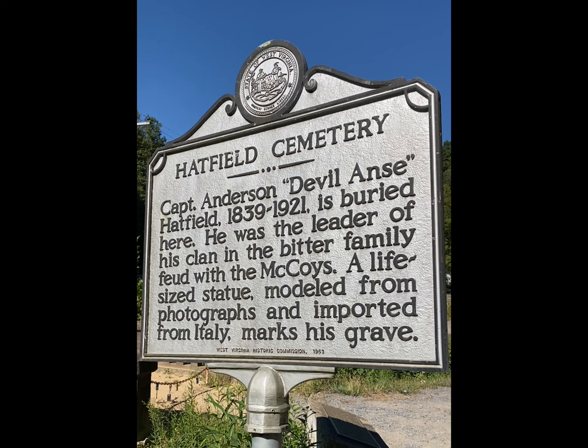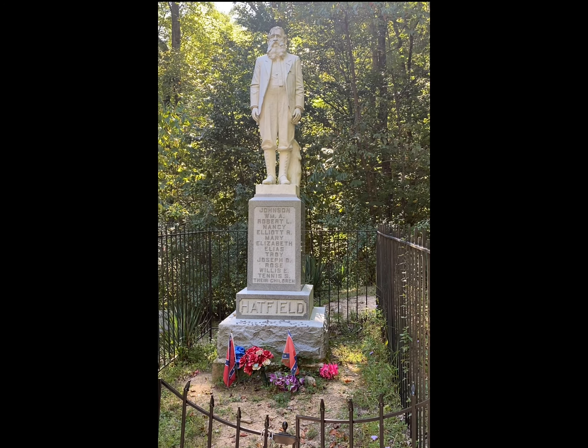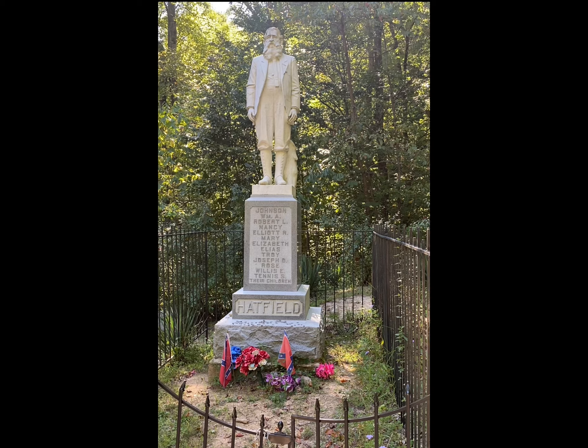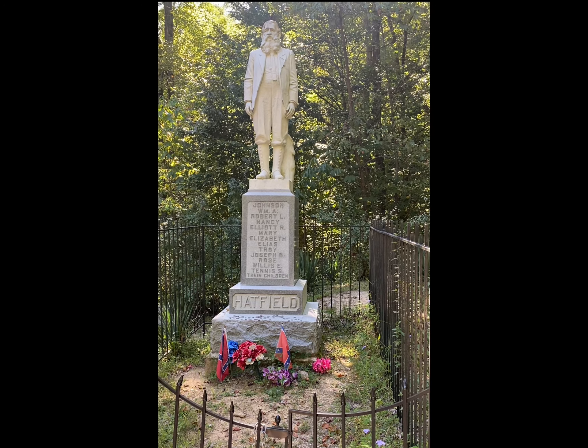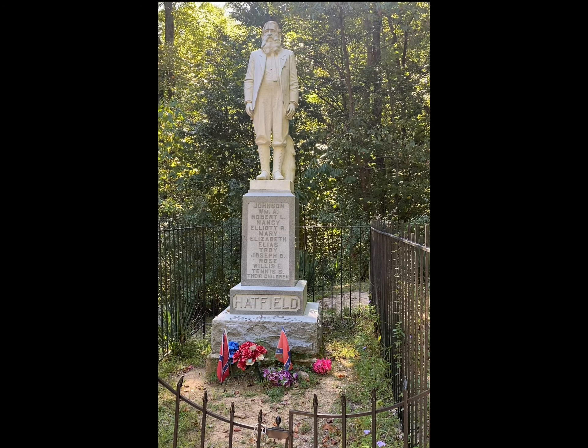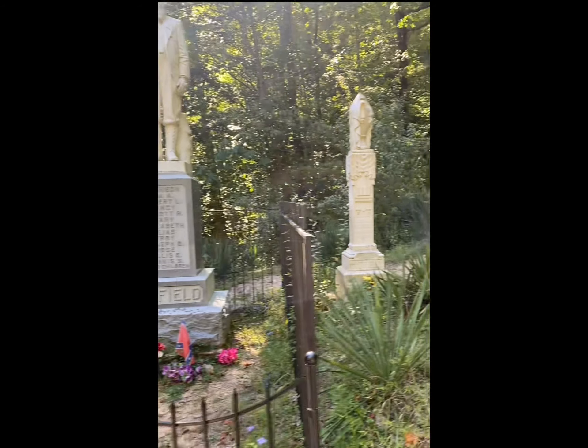I'm going to go up the hill and see that. This is Devil Anse Hatfield's grave at the Hatfield Cemetery — a life-size marble statue of him on his grave. The names of his children are underneath. He served in the Civil War under the Confederacy, and there are Confederate flags down on the side of him, along with the graves of his children.